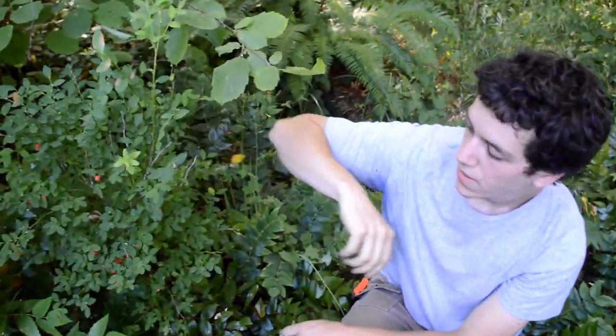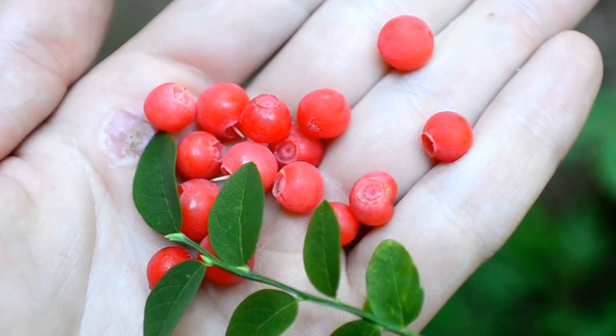Welcome to Ted's Outdoors Hoodcraft Survival. Today I'll be talking about this plant right here. This is what is called Red Huckleberry. There are many different species of huckleberry. This is just one.